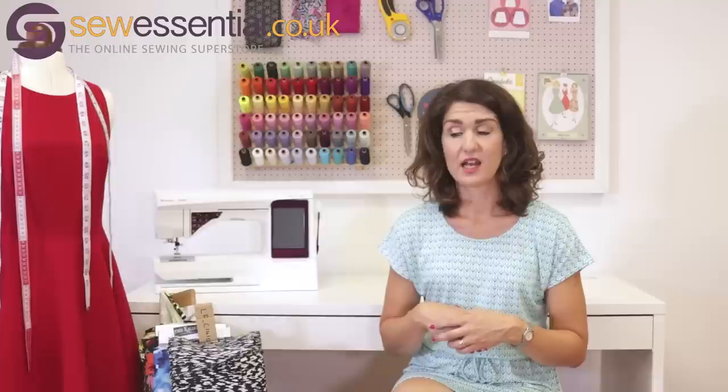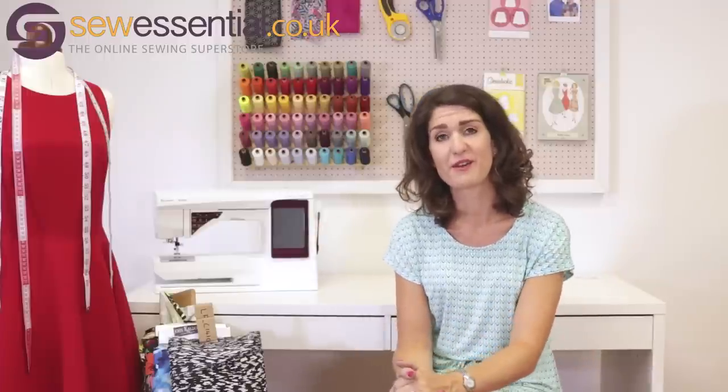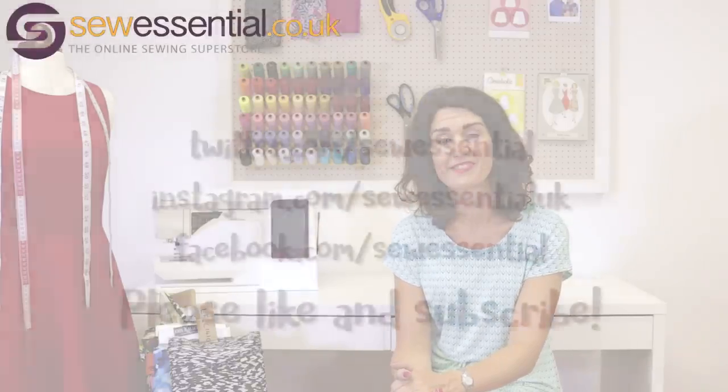So that's pretty much it from me for new pattern releases. We are adding a load of new fabrics to the website in the coming weeks and we are adding them all the time, so do keep coming back and having a look. I hope you like what you're seeing today — please like and subscribe, and all the links to everything you need are below. Thanks very much, see you next time, bye!